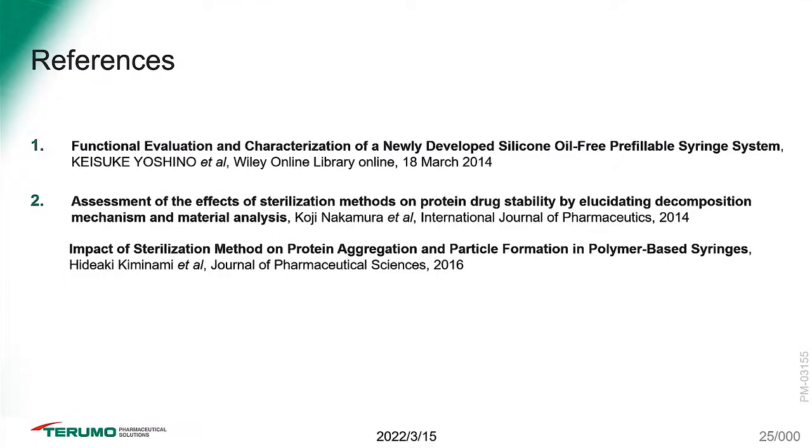Terumo is a science and research-driven company with substantial scientific material backing our claims. This is a small selection of references used in assembling this presentation. If there is a specific need for any material, please don't hesitate to reach out. Thank you very much for your attention — I'm now ready to take questions from the audience.